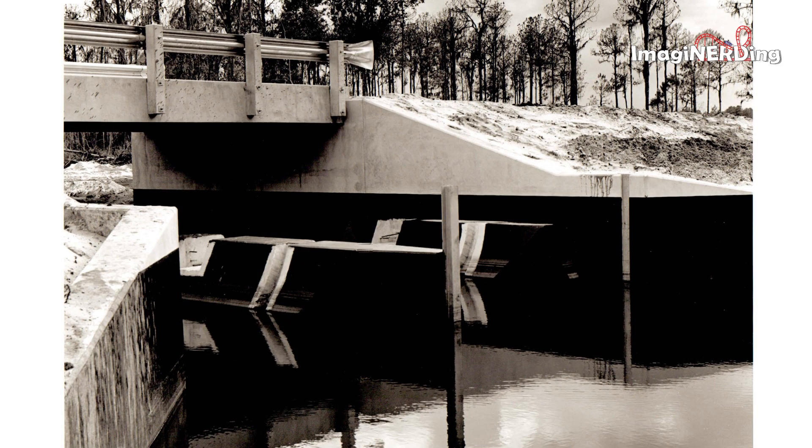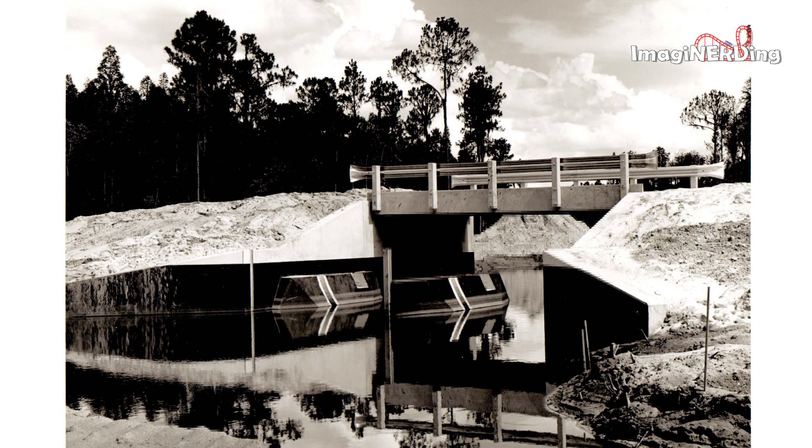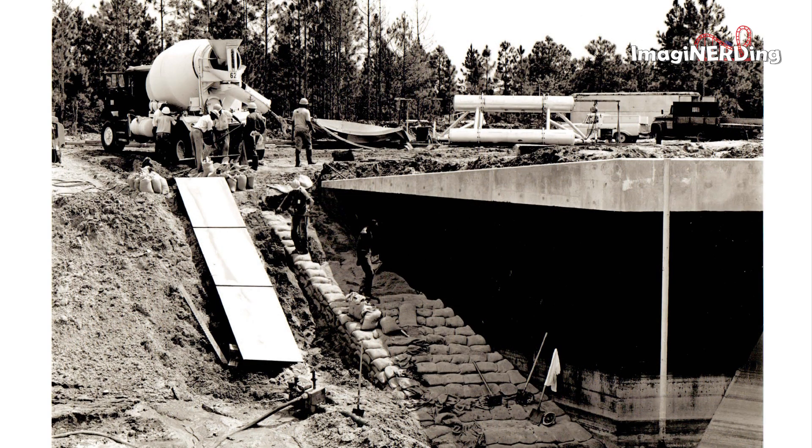Not sure where this photo is, but it's a channel bridge of some sort — could it be for one of the canals around the Magic Kingdom? Here's another shot that looks like it's part of a berm. And in this photo it looks like it's for the walkway that leads from the castle to Tomorrowland, but I'm not really sure.